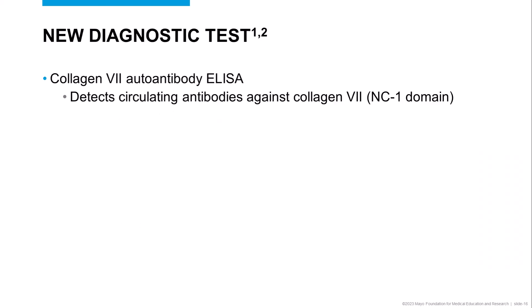Today, we'd like to introduce a new diagnostic test available at Mayo Clinic: the Collagen-7 Autoantibody ELISA. This test can detect circulating autoantibodies against Collagen-7, and specifically the NC1 domain. Identification of these antibodies circulating in patients with tense subepidermal blistering conditions would be highly suggestive of Epidermolysis Bullosa Acquisita, or in the appropriate clinical setting, Bullous Lupus Erythematosus.